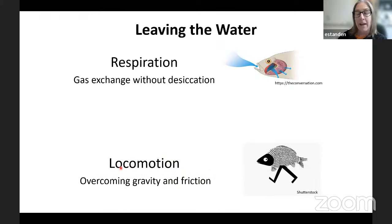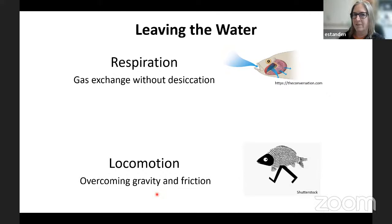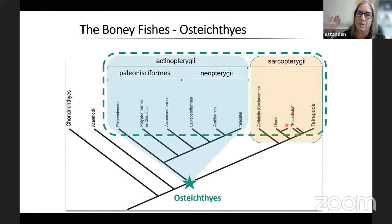Now we're going to think about locomotion — we need to overcome gravity and friction. What tools did the fish have? Here's another cladogram organizing the high end of the vertebrate tree. We have osteichthyes — bony fish — with actinopterygians in one group and sarcopterygians in the other. It's a very clear divide. Those are large words for ray-finned fish and lobe-finned fish respectively.